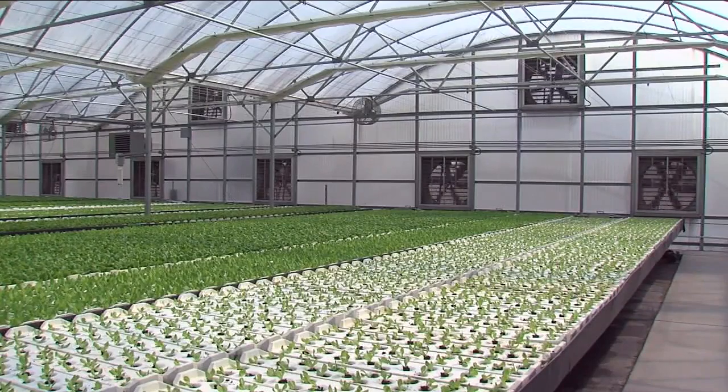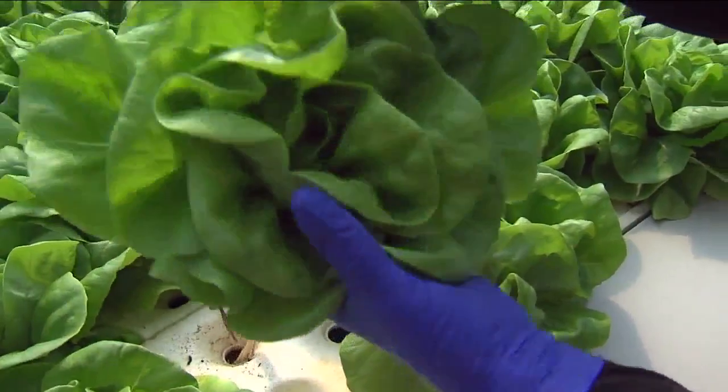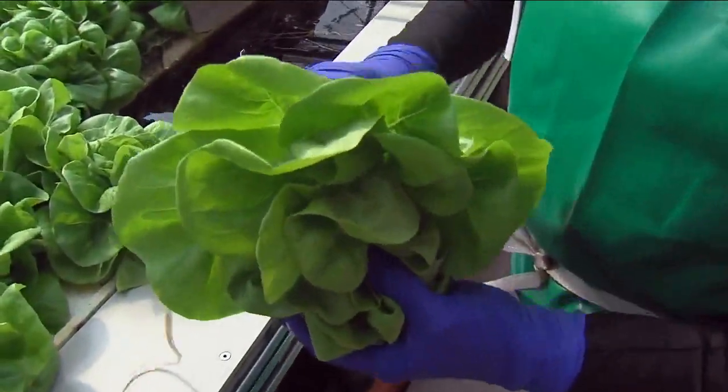And listen to this — Naples Fresh says that it uses 95% less water to grow its crops without using any fertilizer. And as a plant person who often propagates in water, this was very cool to see.